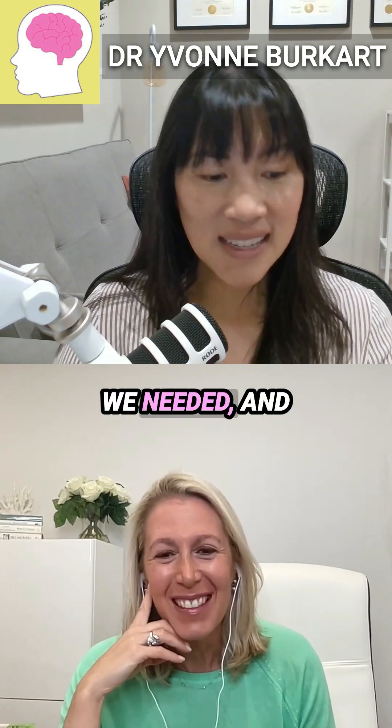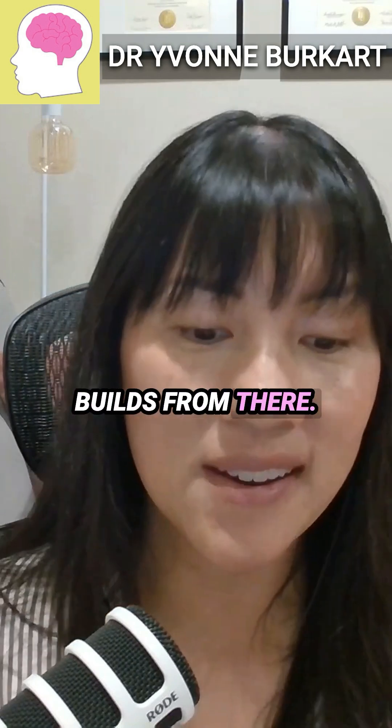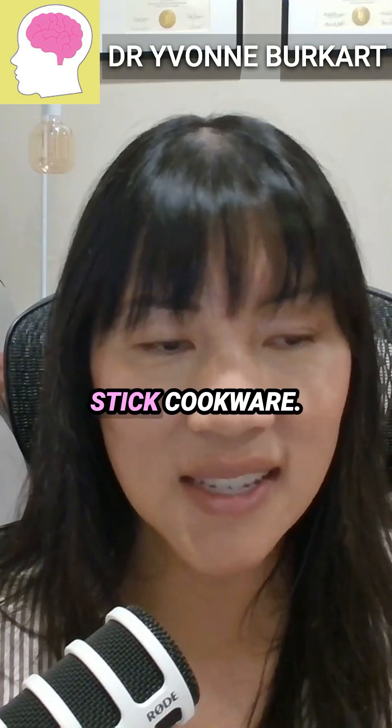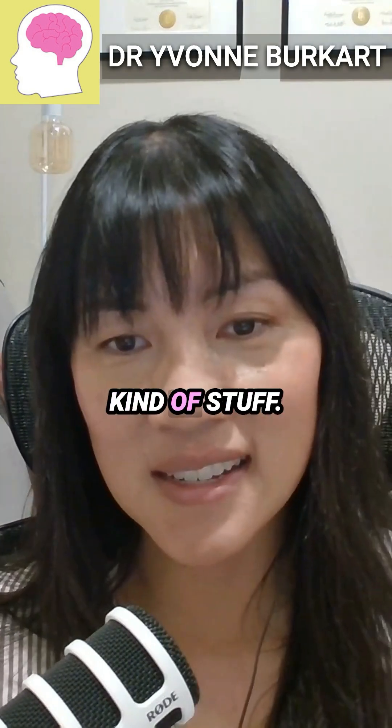These are things we didn't know we needed, and then people get hooked on them and it just builds from there. Then we start getting nonstick cookware — the list goes on and on. The wrinkle-free fabrics, the stain guard, that kind of stuff.